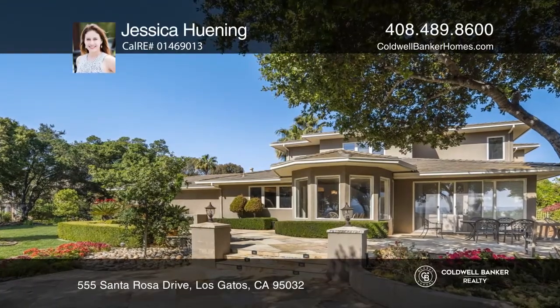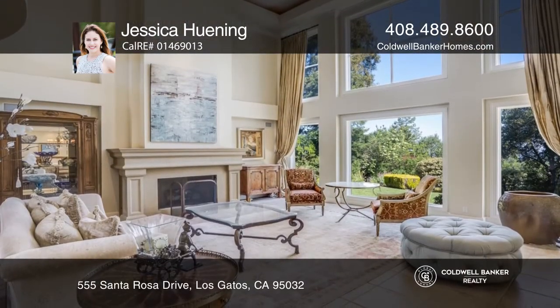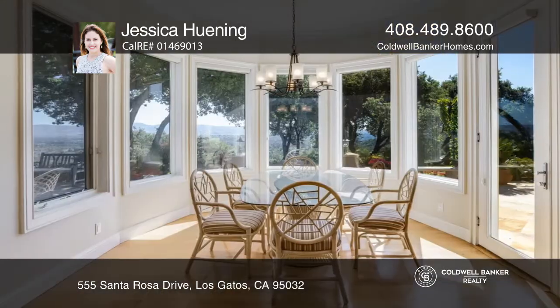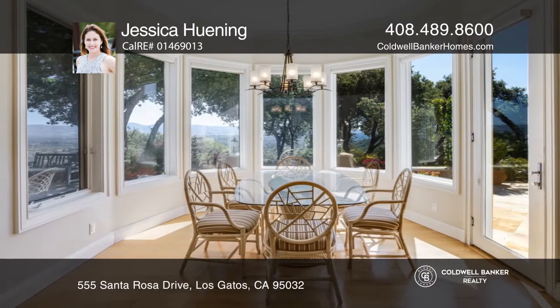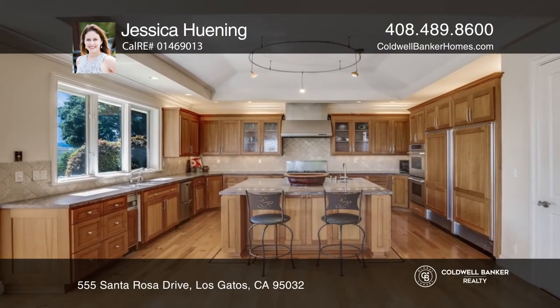A seamless blend of architecture and art is showcased in this stunning five bedroom, six-bathroom contemporary estate, creating a feeling of relaxed elegance on a grand scale. High ceilings and large picture windows allow views from almost every room.